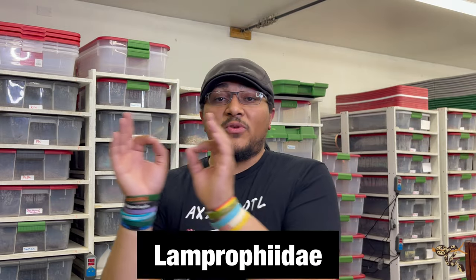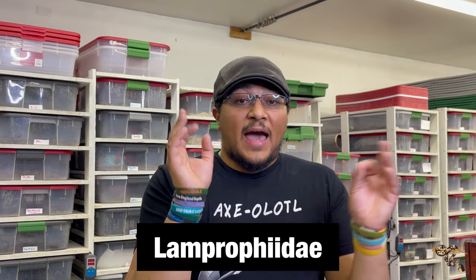A really cool fun fact: their family, Lamprophiidae, is actually very closely related to the elapids - the cobras, mambas, and sea snakes. So genealogically, the black house snake is more closely related to black mamba-type elapid snakes than it is to other colubrids, which is absolutely crazy.